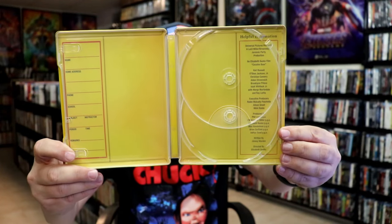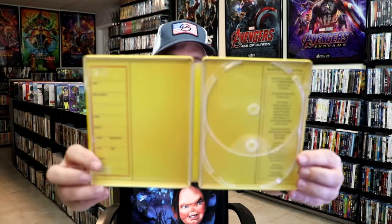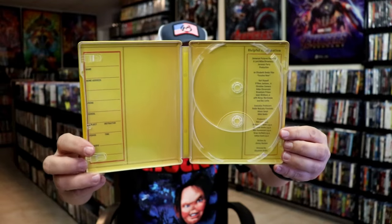We do have some inside artwork, which is kind of interesting. It's kind of weird — I don't know what they were going for with that image. It's kind of plain.